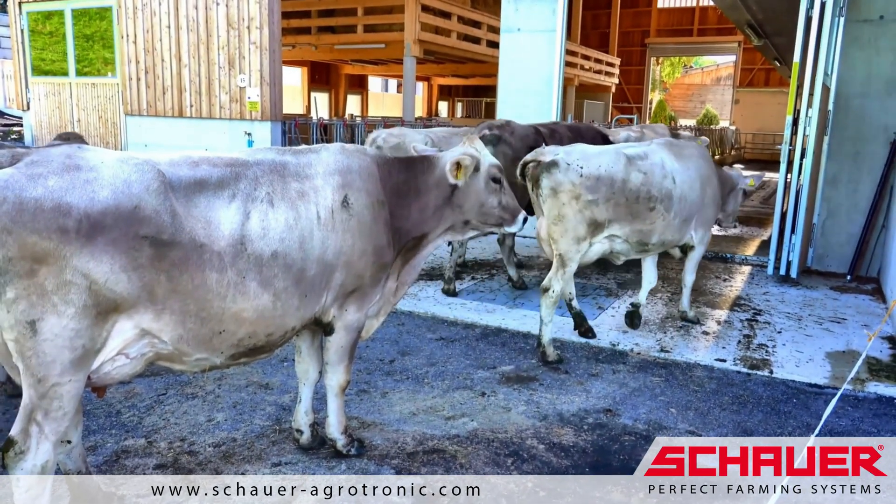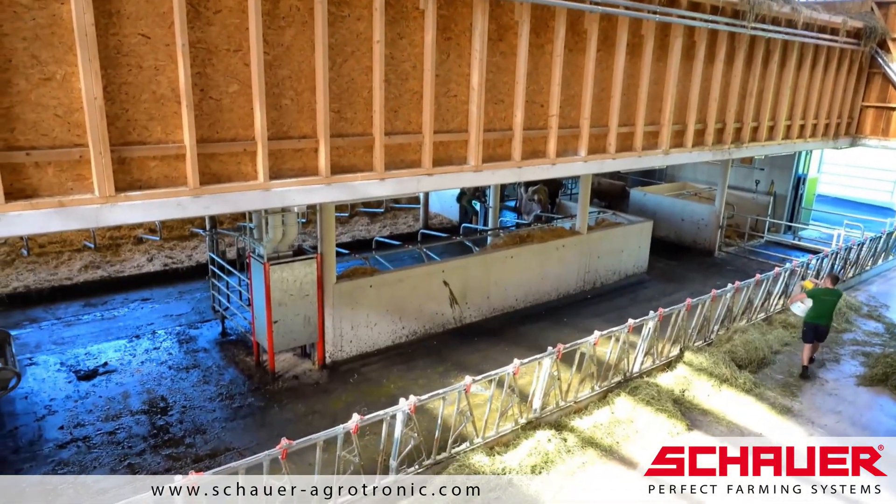For this, the old labor-intensive tie stall was removed and a new, modern free stall barn was built.